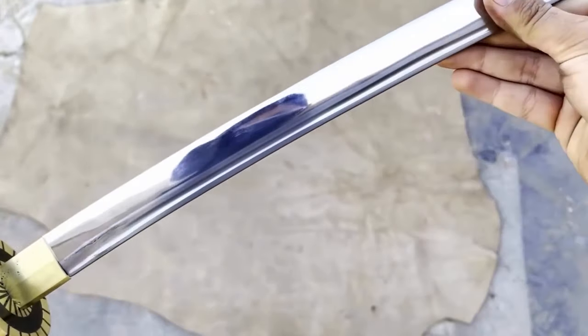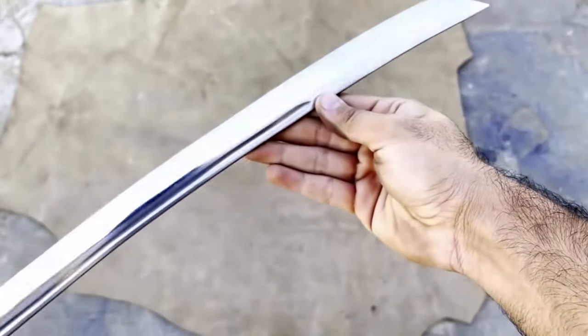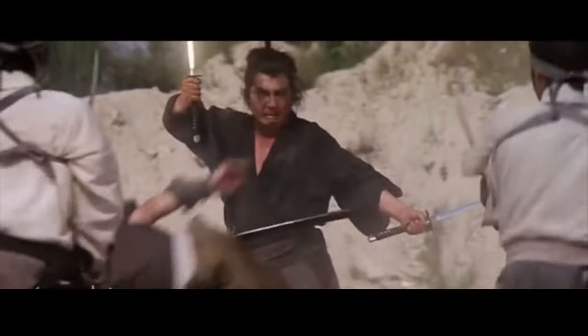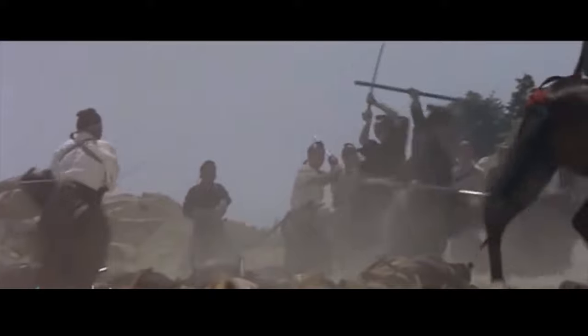It's got a double-duty job: it prevents your hands from slipping onto the blade during intense thrusting moves and makes sure your fingers don't become an enemy's quick snack. It's like a shield in disguise. And then there's the little collar-like piece on the blade, called the habaki.